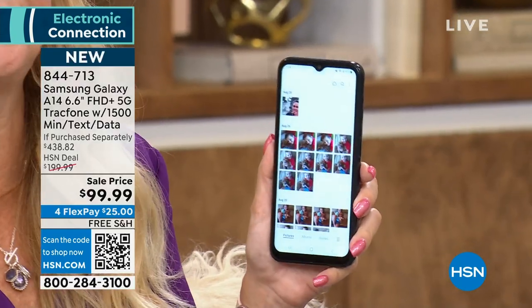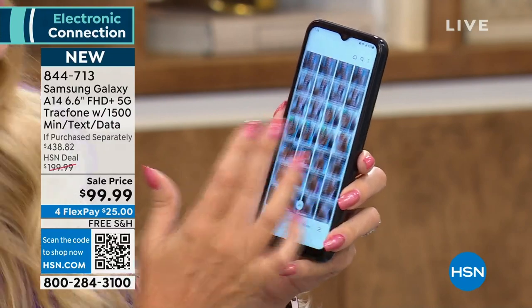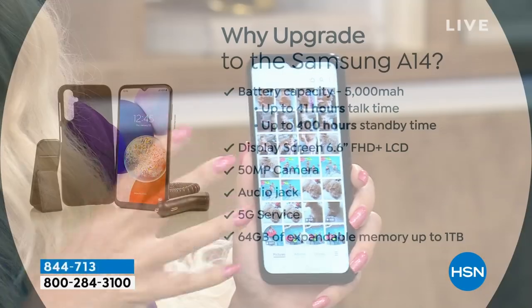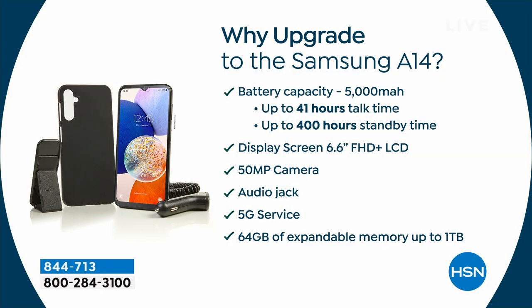This phone has 64 gigabytes of built-in memory — that's tens of thousands of pictures, tons of music, movies, and videos. Typically phones have half that. And it's expandable up to a terabyte with a microSD card. The big fancy Samsung Galaxies over a thousand dollars actually removed that expandable memory feature, but not here — with this Tracfone you can expand up to a full terabyte.